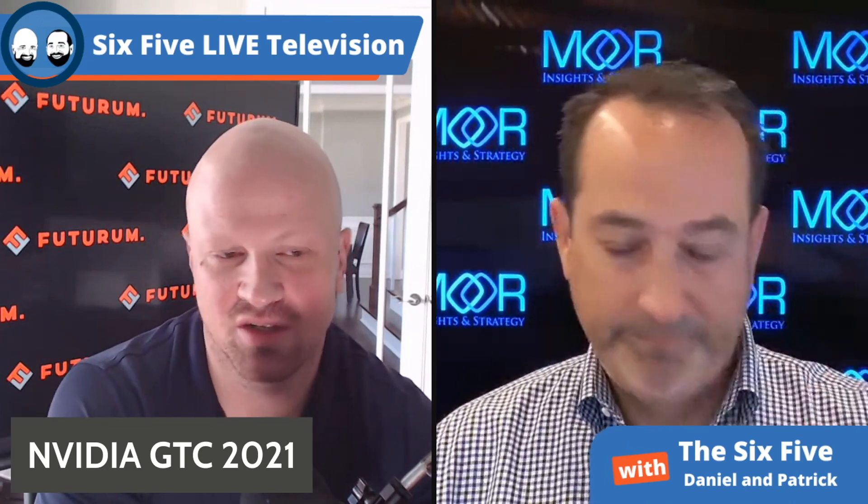Grace is about having interactive, latency-free human conversations with machines. You're going to need a powerhouse machine that has both CPU and GPU with the right network fabric — Mellanox, BlueField — bringing all these technologies together with seamless connectivity. The first ones are going to be built in partnership with HPE, coming out in 2023, and I believe they're going to the Swiss National Computing Center.